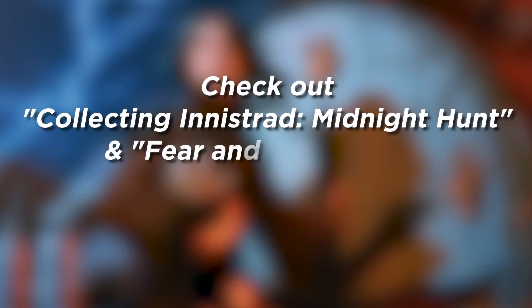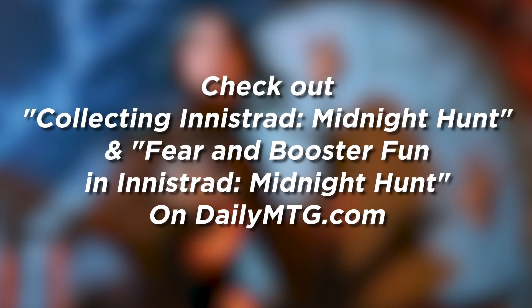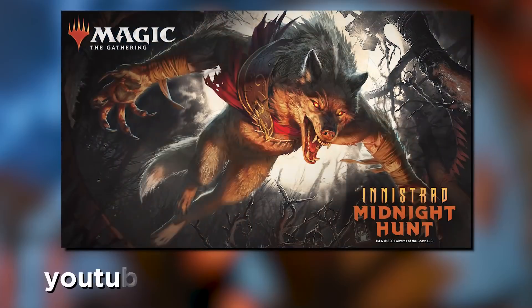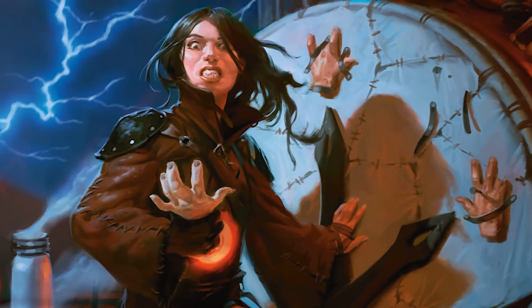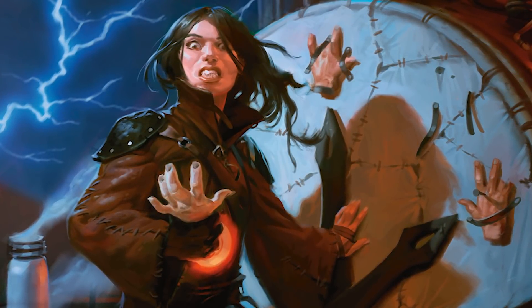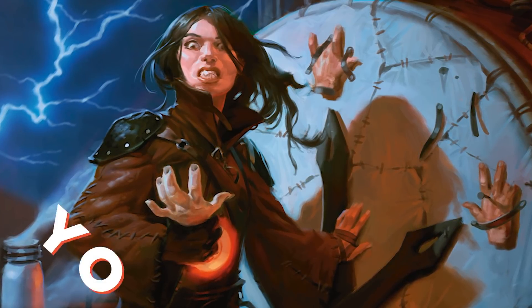Have any more questions? Go check out Mike Turian's article called 'Collecting Innistrad Midnight Hunt' and Clayton Crowe's article 'Fear and Booster Fun in Innistrad Midnight Hunt' on DailyMTG.com for more information. And if you missed the big reveal stream today, go check it out on the Magic the Gathering YouTube channel. I hope you're as pumped for Innistrad Midnight Hunt as I am. I'll talk with you again soon, and in the meantime, may you find just the card you're looking for.